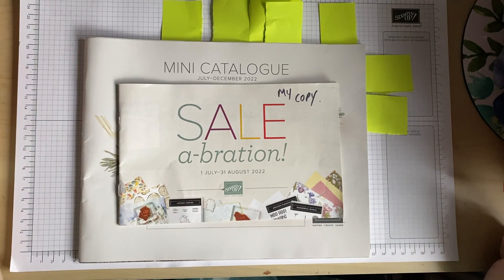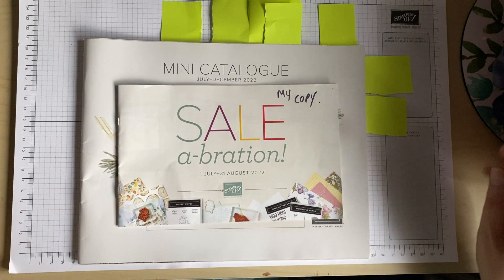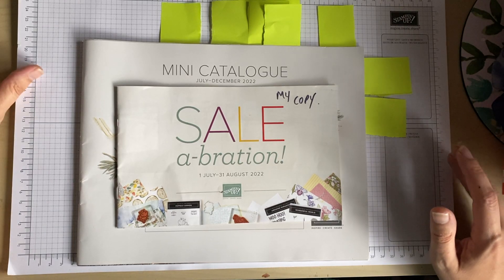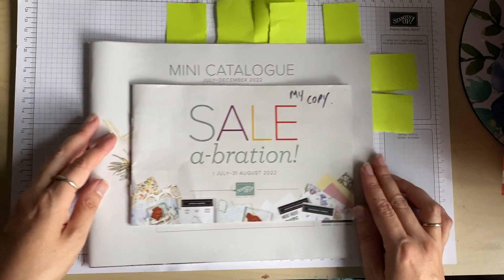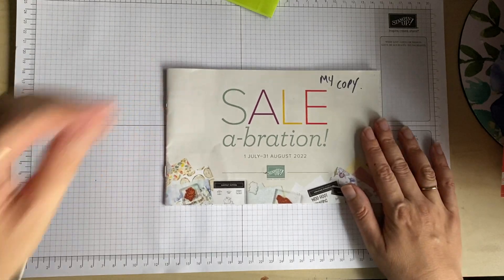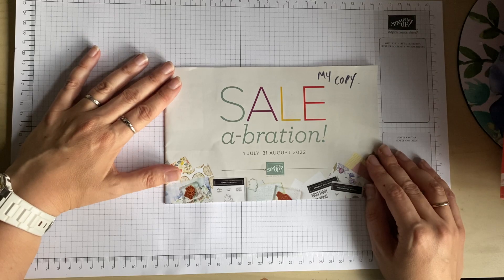Hi, my name is Yvonne and I'm an independent UK Stampin' Up demonstrator. Today I wanted to show you a little bit of an unboxing and show you some of the new products in the July to December catalog. We're currently in Celebration, which means purchases over £45 allow you to choose free gifts. I've had some new subscribers this month, so welcome to the channel!